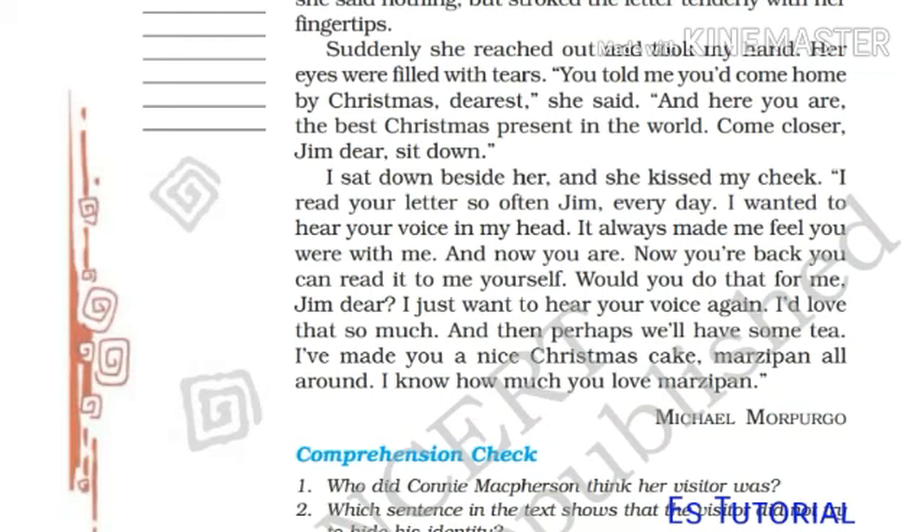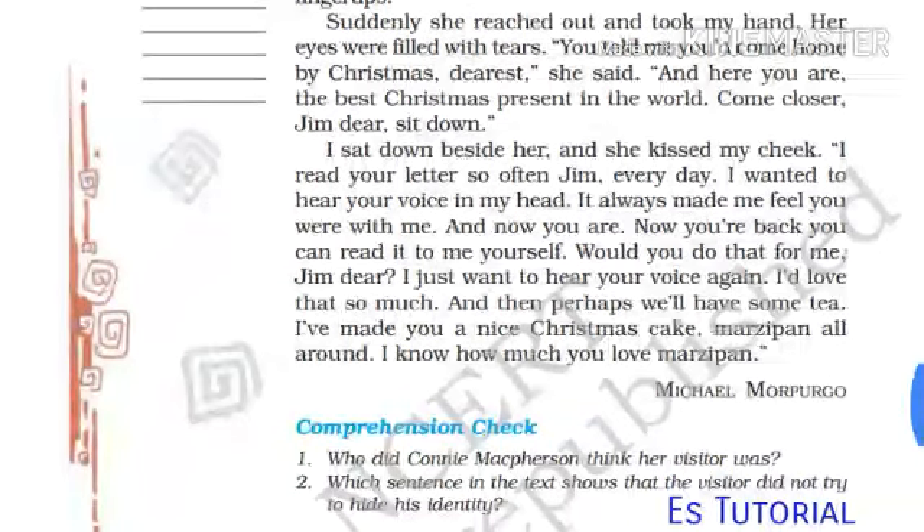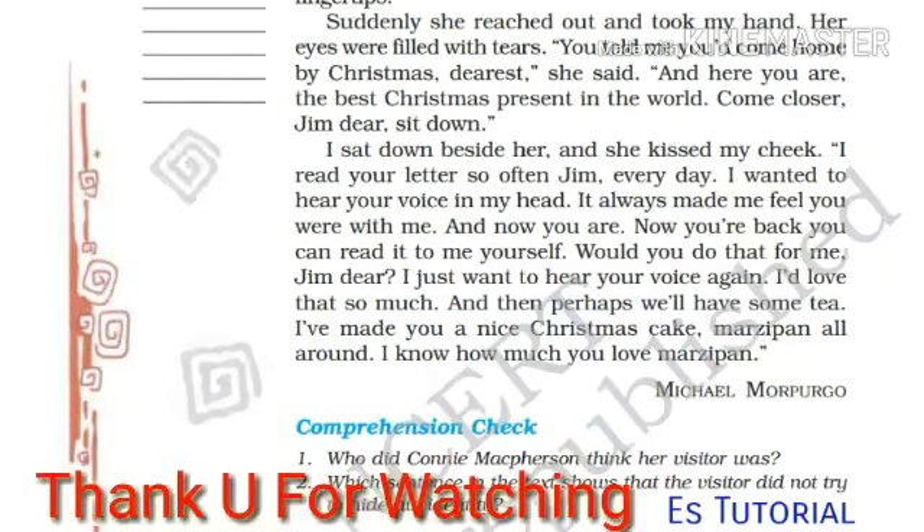'Come closer, Jim dear. Sit down.' I sat down beside her and she kissed my cheek. 'I read your letter so often, Jim. Every day I wanted to hear your voice in my head — it always made me feel you were with me. And now you are. Now you are back. You can read it to me yourself. Would you do that for me, Jim dear? I just want to hear your voice again. I would love that so much. And then perhaps we will have some tea. I have made you a nice Christmas cake — marzipan all around. I know how much you love marzipan.'